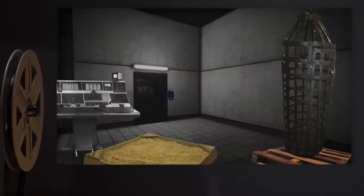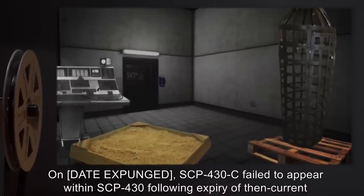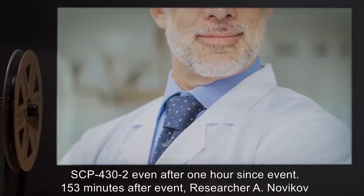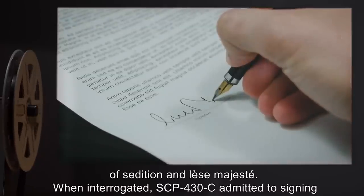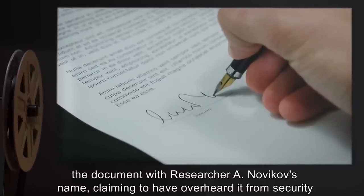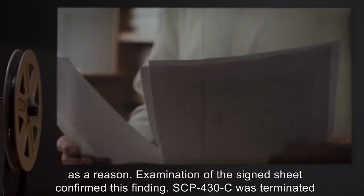Addendum 432. Incident 431. On [DATE EXPUNGED], SCP-430-C failed to appear within SCP-430, following expiry of then-current SCP-432, even after one hour since event. 153 minutes after event, Researcher A. Novikov disappeared from his office, becoming the next SCP-432, with observers citing charges of sedition and lèse-majesté. When interrogated, SCP-430-C admitted to signing the document with Researcher A. Novikov's name, claiming to have overheard it from security personnel, and citing 'I never signed shit with my own name, and not gonna start now' as a reason. Examination of the signed sheet confirmed this finding. SCP-430-C was terminated on disciplinary charges.